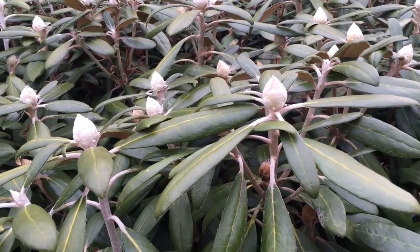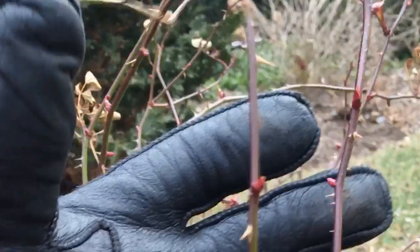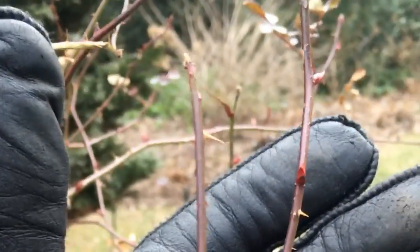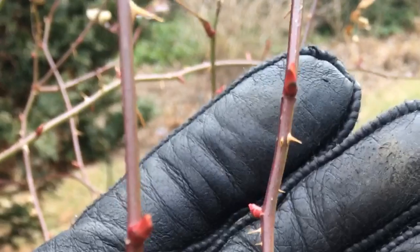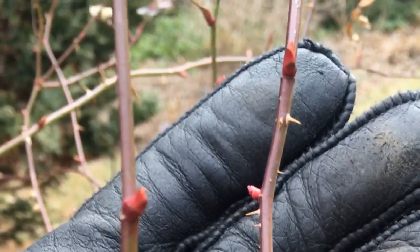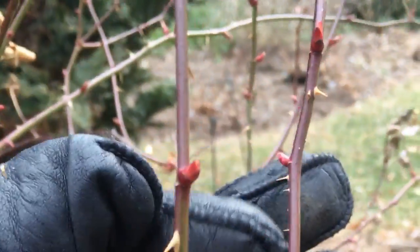Flower buds on shrubs are starting to move along farther than they ought to be. Things are plumping up — the roses are elongating, even showing color. That's a little bit early. If things cool down, they'll be fine; it'll slow things down. The only thing that could be a problem is if it continues to be warm, things keep moving ahead, and then we get a really cold snap — that could kill them.